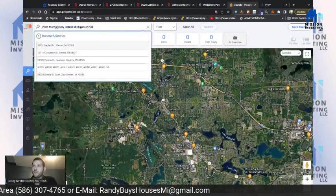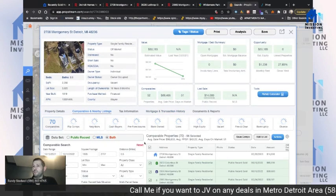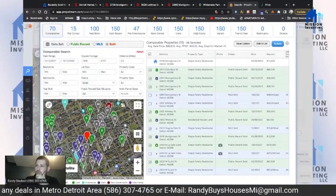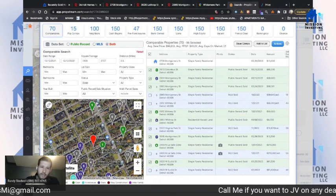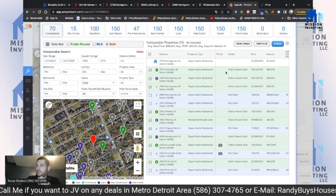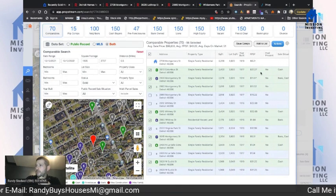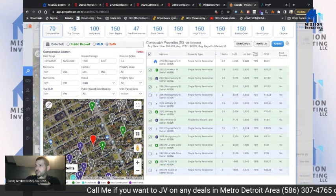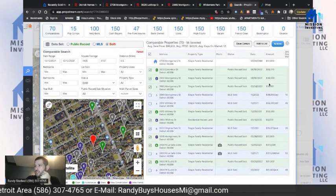Now let's go into PropStream and put in that same address to look at comps. Keep in mind I won't cross Lynwood — that's outside our neighborhood boundary, which is why I check Google Maps for boundaries first. This comp here is $65,000 with no pictures, but 2,400 square feet — price per square foot is about $27. I was right on the money: somewhere between $65,000 and $70,000.